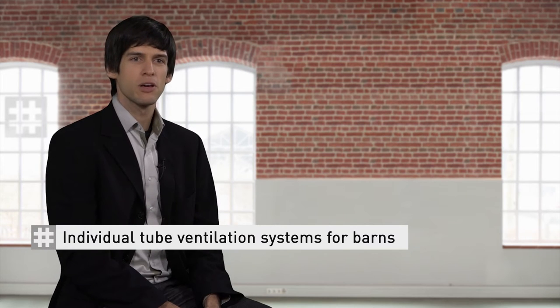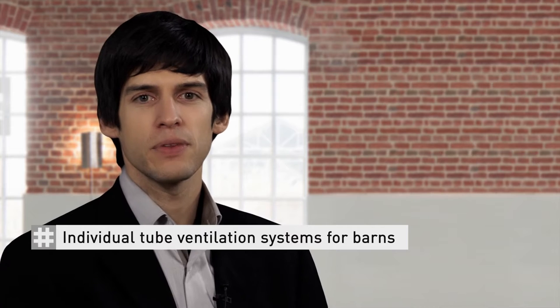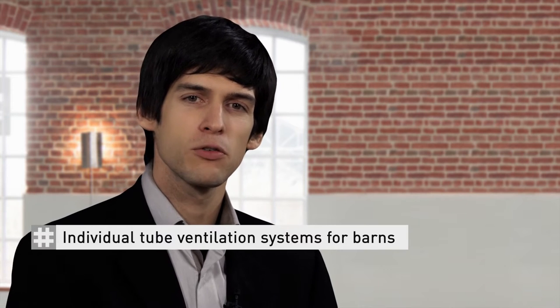Hello, my name is Jakob Neumeyer. I am Chief Executive Officer of VetSmartTubes GmbH. Since February 2015, we have been cooperating with Husker Synthetic in order to develop the perfect ventilation systems for barns by pooling our joint expertise in the field of barn ventilation. Today, I will introduce you to the topic of individual hose ventilation systems for barns.